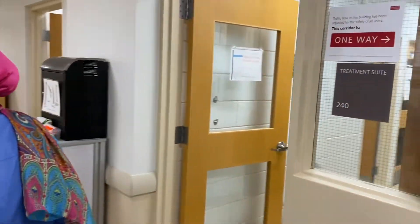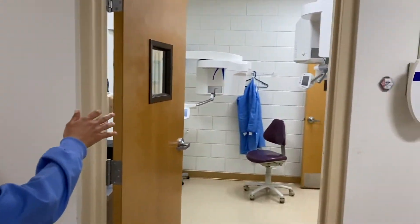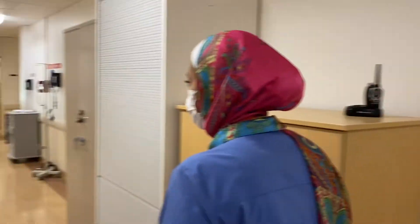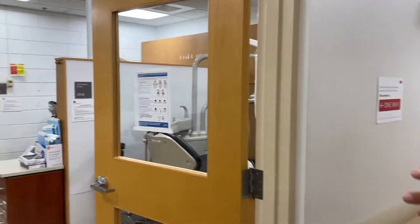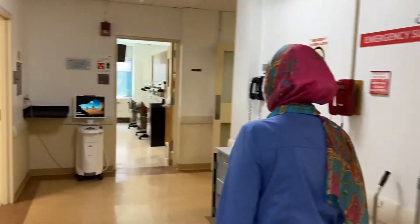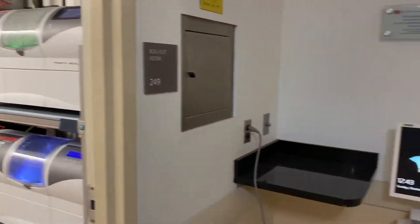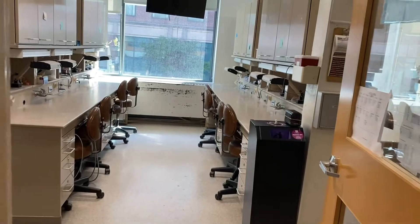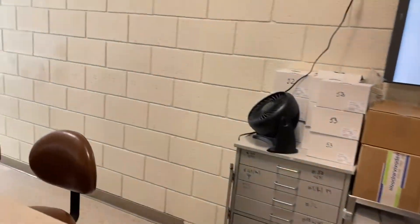This is the prosthodontic department and this is our first set of chairs. We actually have 16 chairs total, with six here and another six in the second section. Here we have the milling machine station. This is our pro lab where we do all our work both conventionally and digitally.